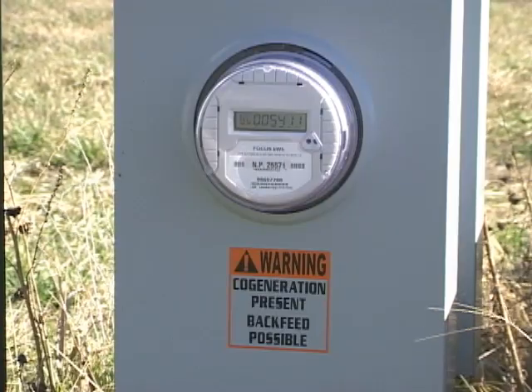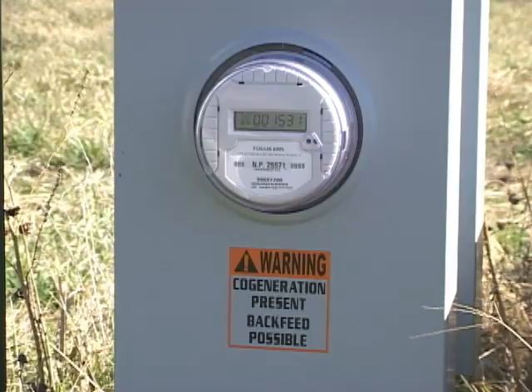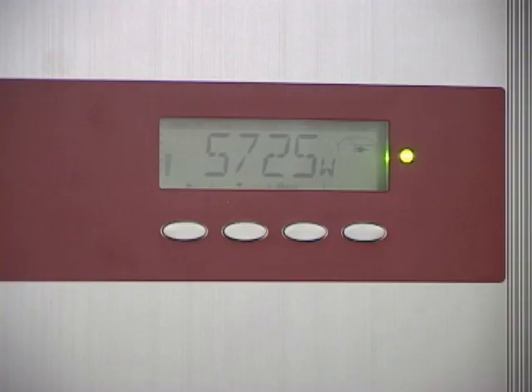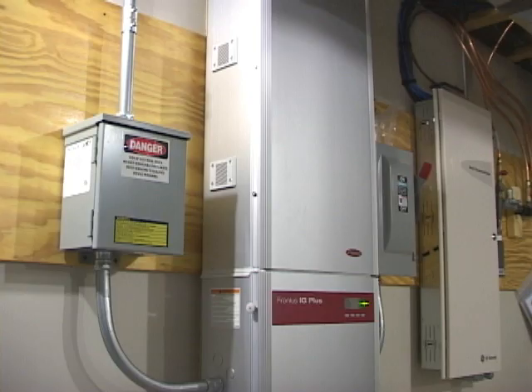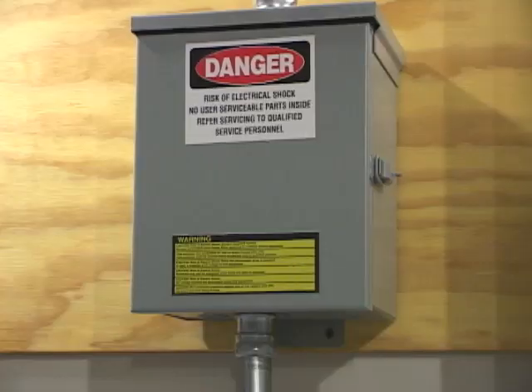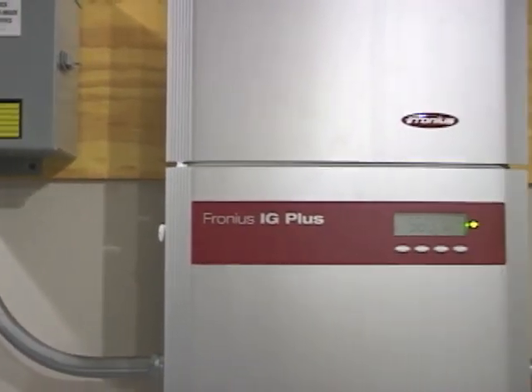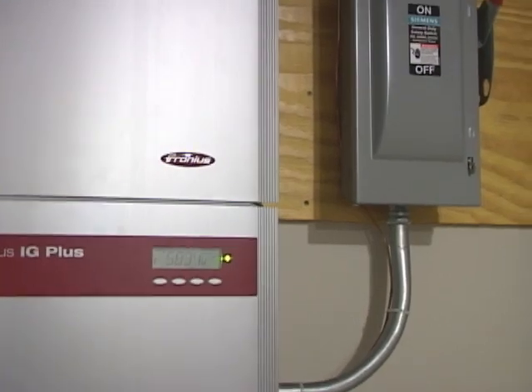As an energy producer connected to the grid, net metering is required. We go out and change the meter, putting in what's called a bi-directional meter — a meter with two registers — so it can measure the electric flow from the grid to the house and from the house to the grid. Net metering systems are tied to the electrical grid and are designed to shut down if the grid goes down, so basically we're using Norris Public Power as our battery.